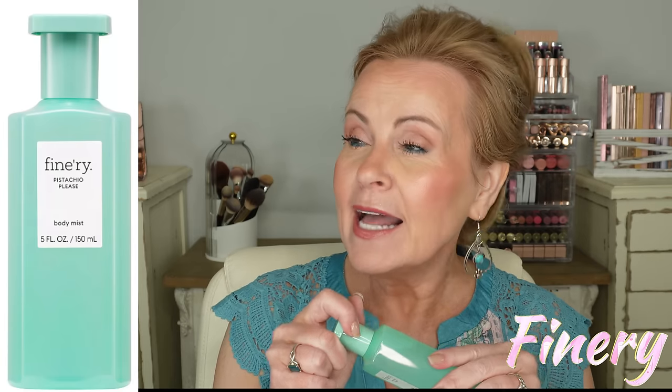I recently heard Jen Phelps talk about going to Target and from the Finery brand she found a mist — the Pistachio — and I like this so much better than the original Kayali Pistachio one. The reason is it's lighter; it has those same type of notes but it's very airy and has a little bit more of a fruity fragrance to it. Even though it's a mist that's not going to last all day, I like it better because the Kayali can just get to me sometimes.